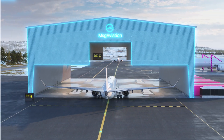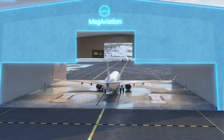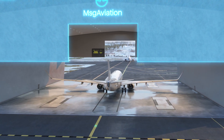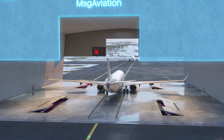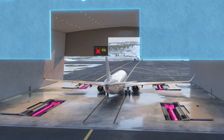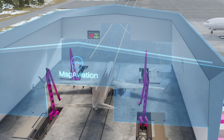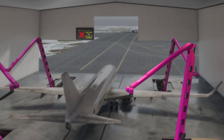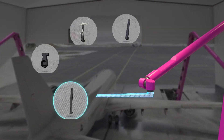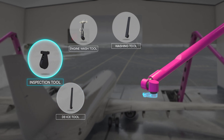With additional safety layers and human verifications, the robots can be deployed within seconds after the plane is in a parked position. The robots are designed to operate with interchangeable tools. Tool change is fast and we can provide multiple kinds of services. Our current services are de-ice, inspection, engine wash and wash.